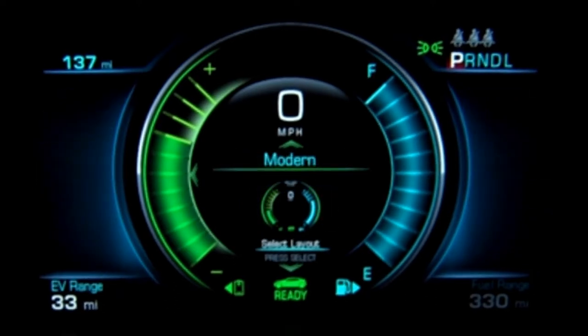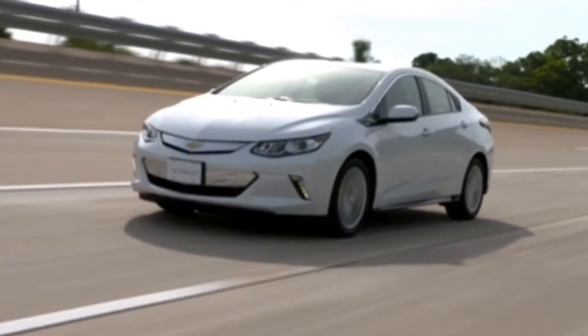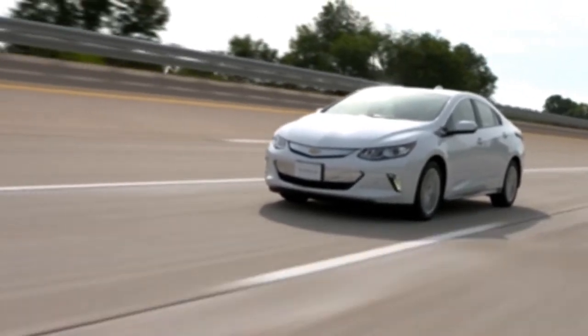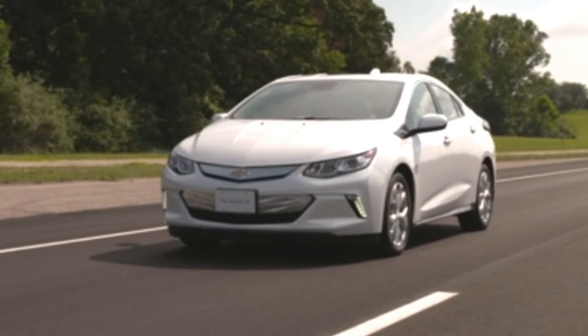The third setting is modern. This display shows basic information on speed, range, and other operations, and includes an efficiency ring that changes color to illustrate driving effectiveness. The ring will glow green during efficient driving and change to yellow during inefficient driving, such as aggressive acceleration or when braking too hard. It's a subtle message in how effectively you're preserving your all-electric range.